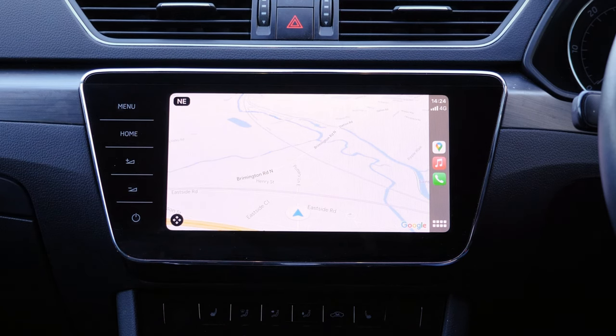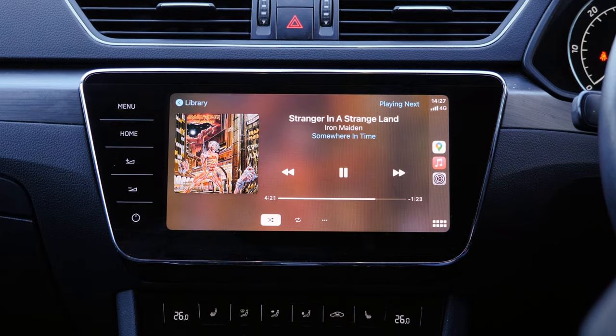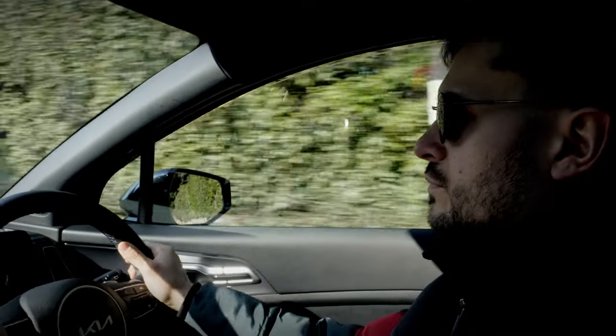Activating Siri voice controls is also a convenient process. Simply say 'Hey Siri' and the desired command as you normally would, and the system will complete your request. This allows you to skip songs, change destinations, and call a friend without having to take your hands off the steering wheel.